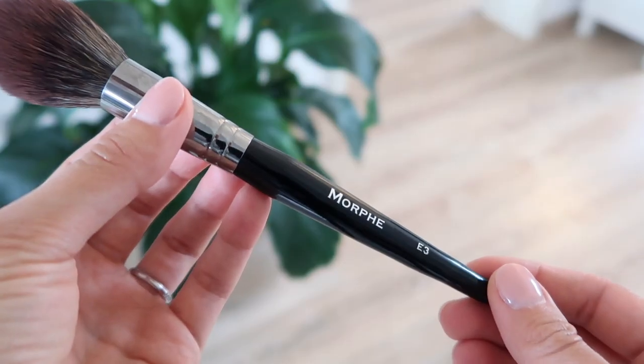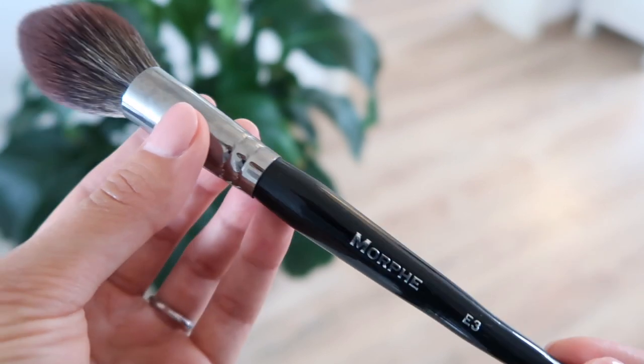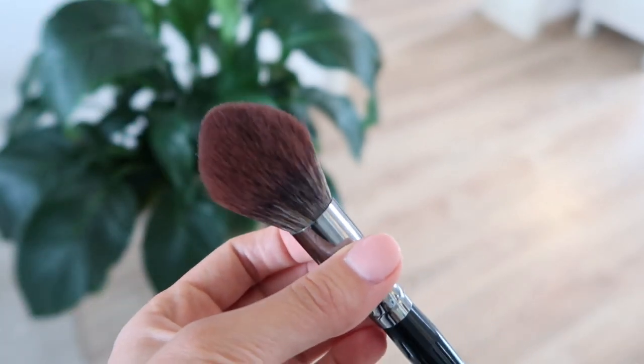Moving on to bronzer — I like to use these two together. This is the Too Faced Chocolate Soleil Bronzer, which is a holy grail product for me. And I also really like this one from Anastasia — this is their Powdered Bronzer in the shade Saddle. It's a little bit darker than the Too Faced one. The bronzing brush I've been using is the Morphe E3 — it's really nice and soft. So I first dip into the Too Faced one and then into the Anastasia one.